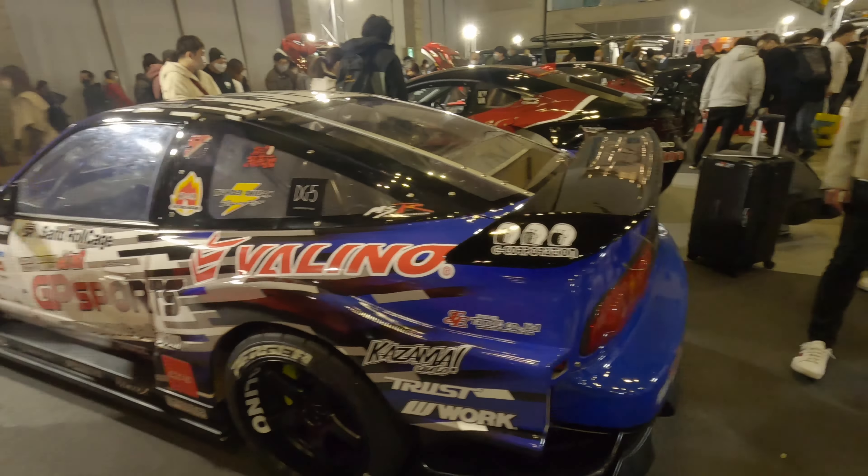Another Toyota 86. D1 drifting — so now getting into all the drift cars. Wide body S13.